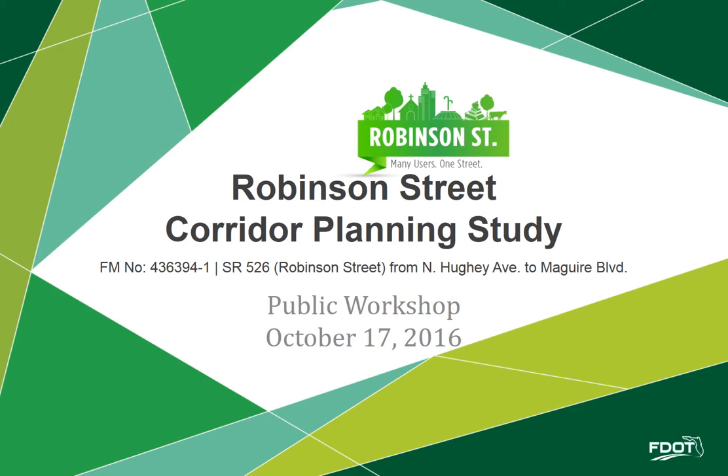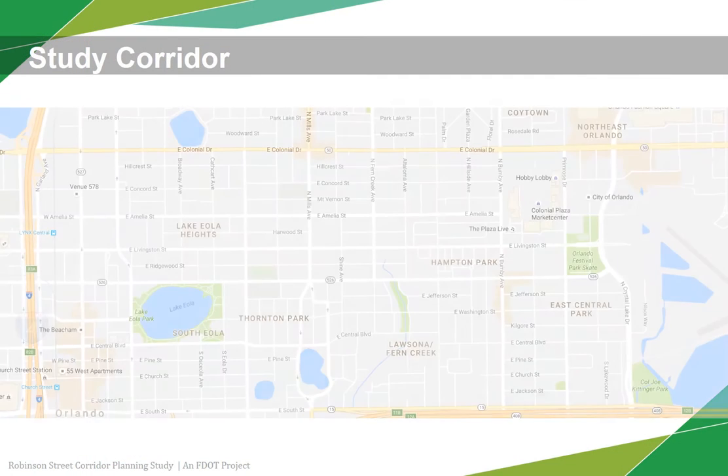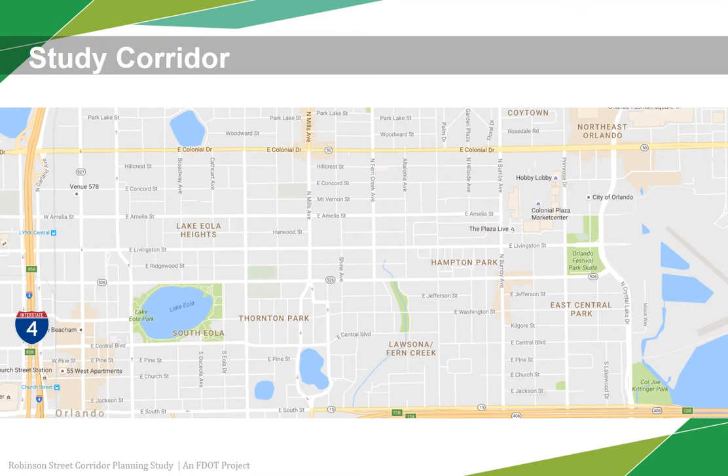Welcome to the Robinson Street Corridor Study Workshop. This study is led by the Florida Department of Transportation in close partnership with the City of Orlando. The study covers the Robinson Street Corridor from Huey Avenue, just west of I-4, to Maguire Boulevard at the Orlando Executive Airport.